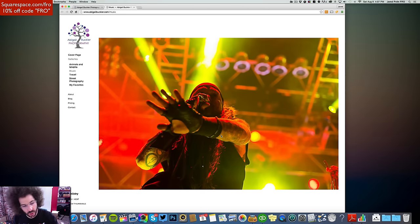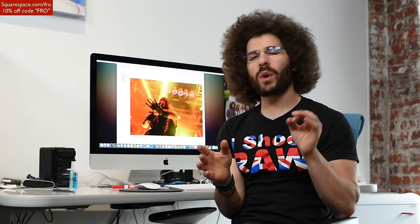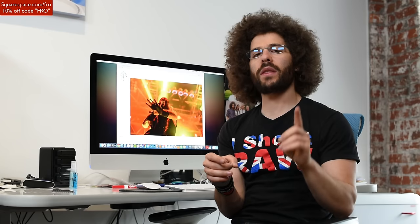First things first, it's taking us to a concert photo when we hit enter — so it's taking us to music. You have to make the conscious decision to tell people where you want them to go on your website. When you hit enter, you're telling them what type of photography you do. If you also shoot weddings and portraits, you're going to make more money getting people to buy portrait sessions than you are from music. That is just one of the realities here.